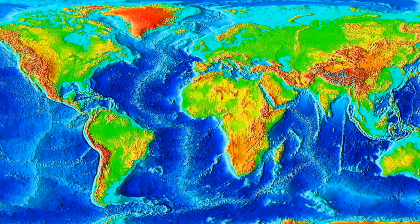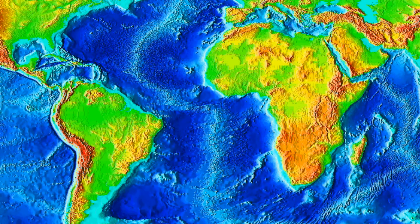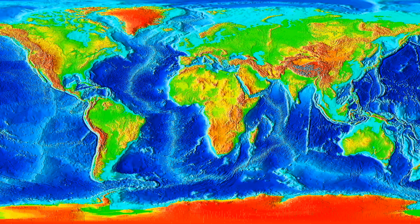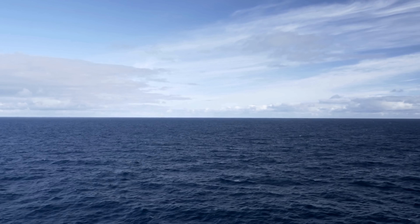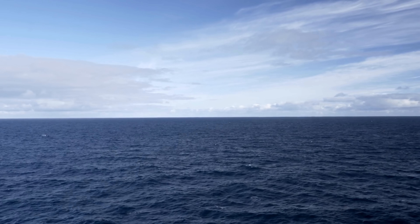Well, if we define largest as longest, it's actually none of those. It's actually underwater. Stretching over 16,000 kilometers, the Mid-Atlantic Ridge is technically the largest mountain range on Earth, and most of it lies 2.5 to 3 kilometers below sea level.